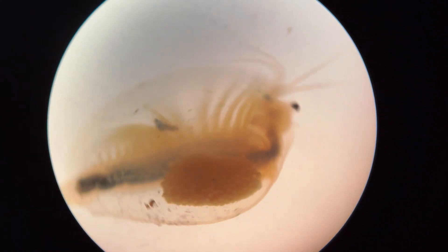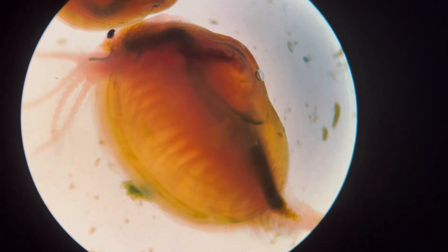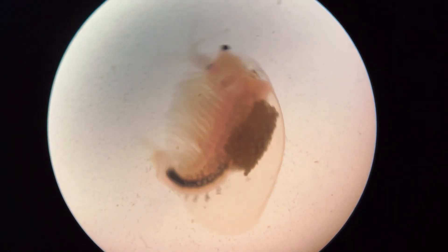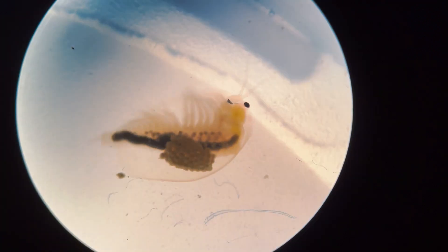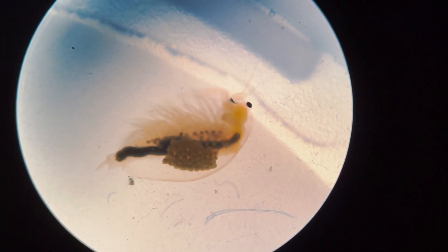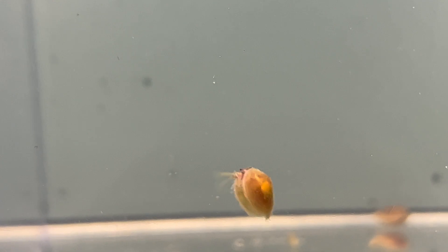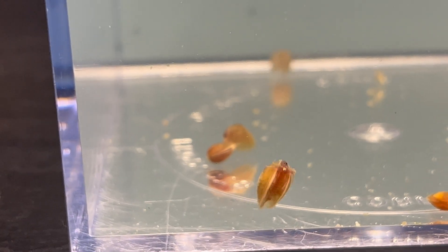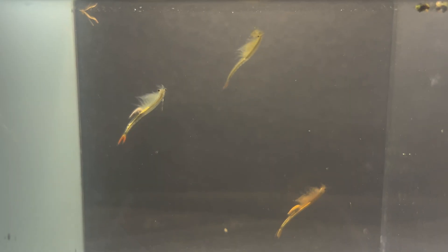Lastly, we encounter the order Concostraca, meaning 'shell shell.' They're commonly known as the clam shrimp, due to their clam-like appearance, featuring two shields that can enclose their entire bodies. These creatures can also be found at the bottom of their habitats, propelling themselves using their antennae.